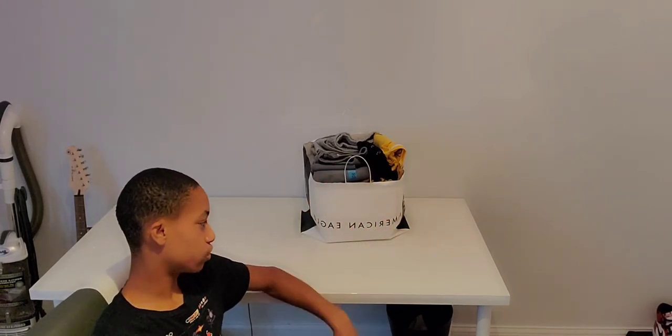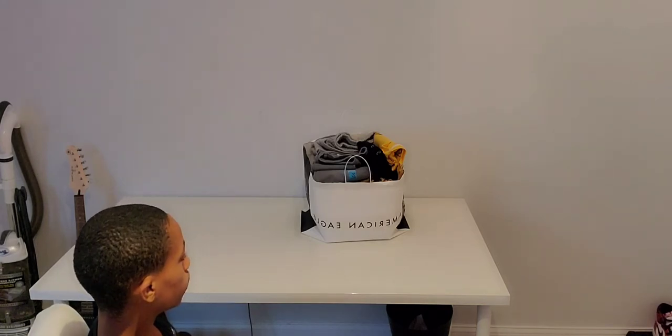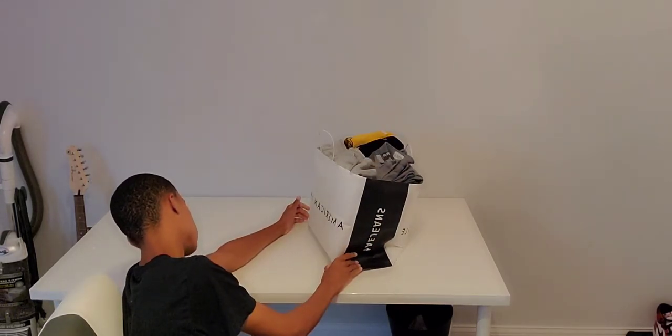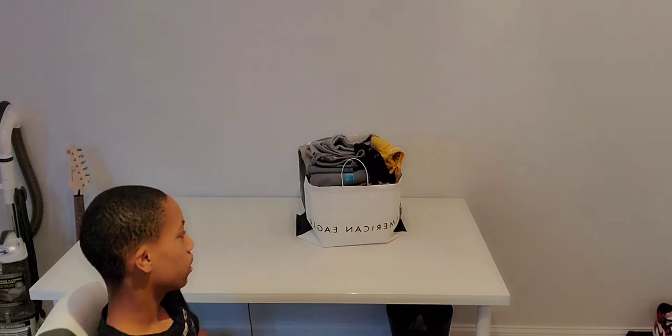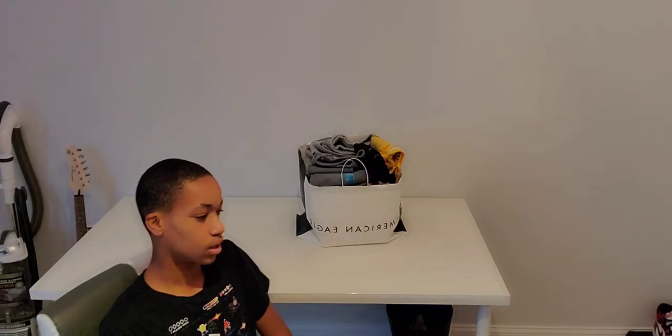I wasn't too fond of the paper bag since the last Primark paper bag I had also ripped, but it was enough to get me to Target and for my dad to pick me up. These bags I do not like at all. I know they do it to be recyclable and help the environment, but I really hate them — not even a minute or two after leaving the store the bag ends up ripping. I guess it's kind of my fault since it was pretty full with a lot of weight.